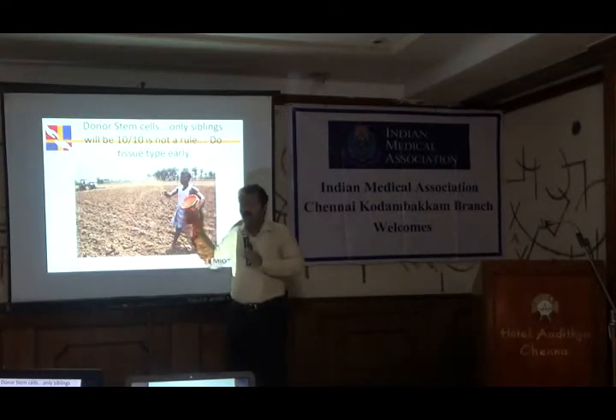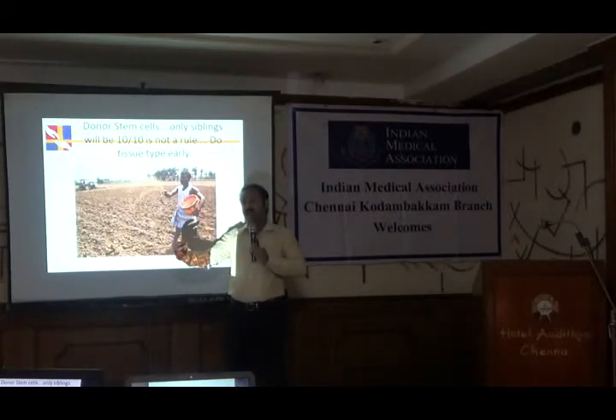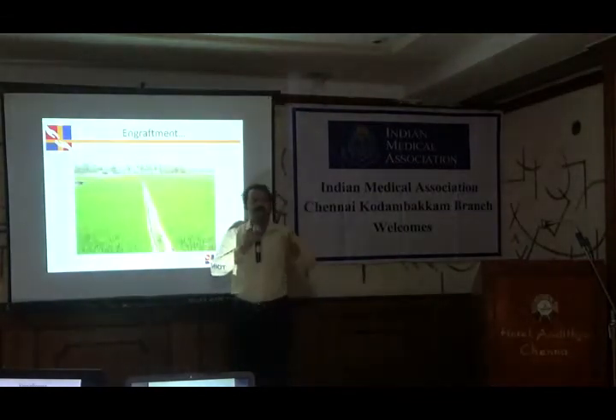That is called a haploidentical transplant. So your father, mother, son, daughter — anybody can be a donor. We don't have to go looking for unrelated donors. They are also not going to lose anything — no bone marrow surgery, nothing. It is just a peripheral blood procedure. After seeding the stem cells, we tend to get all the blood cells back — that process is called engraftment.